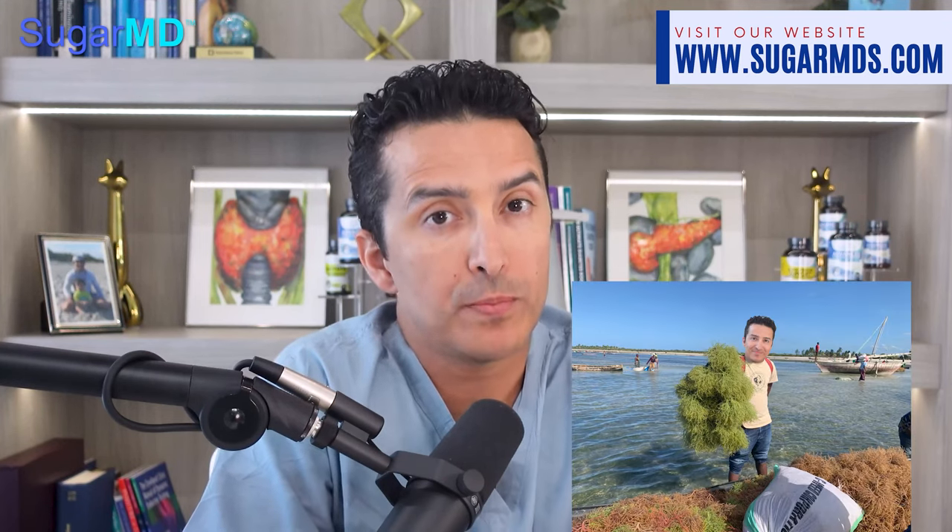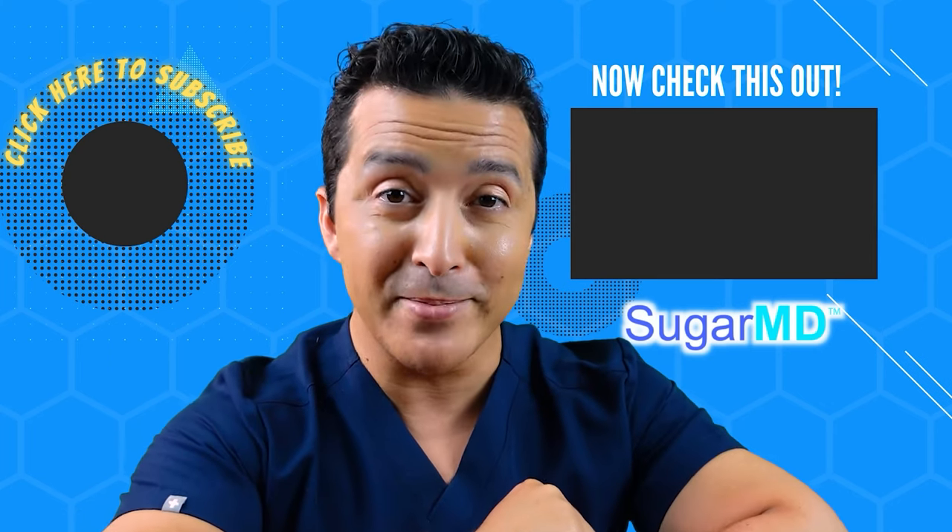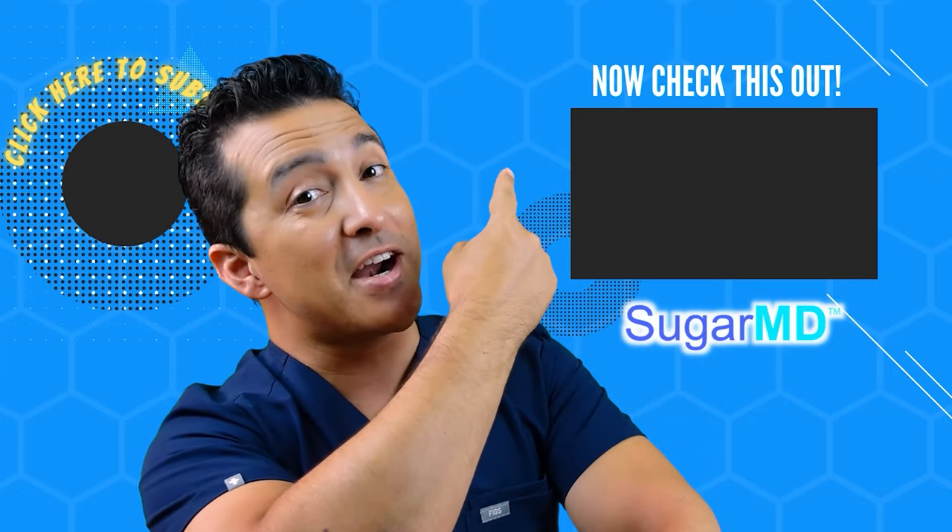We've sourced the most organic sea moss capsules available, and they won't disappoint. If you want to keep your body healthy, visit our website and try them out. Thanks for watching — if you haven't subscribed yet, please do, and check out the next recommended video which should help you too.